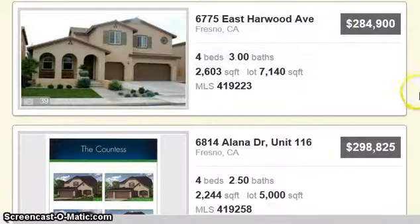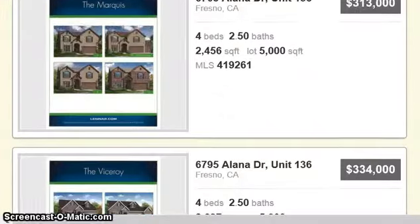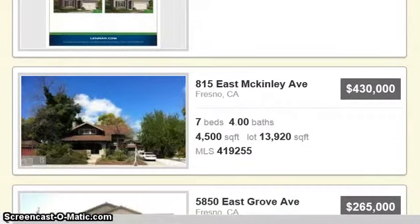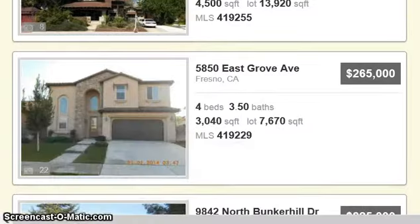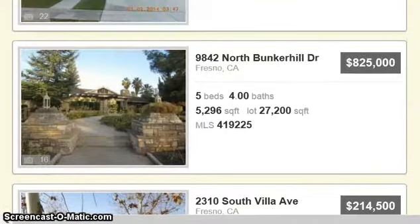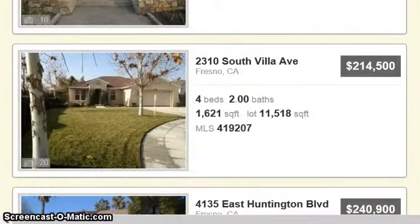I've got over 14 pages here of homes that are 4 bedrooms, 2 baths in Fresno. These look like some brand new units. Here's one at East McKinley, and here's one at East Grove for $265,000 — 4 bedroom, 3 and a half bath. If you're looking for a home that's over 4 bedrooms, here's a 5-bedroom, 4-bath at $825,000 — really nice home on a 27,200 square foot lot, over a quarter of an acre.